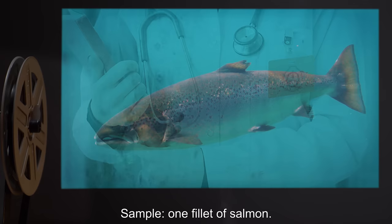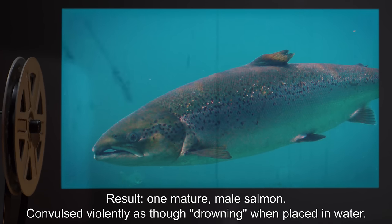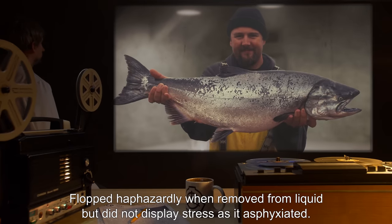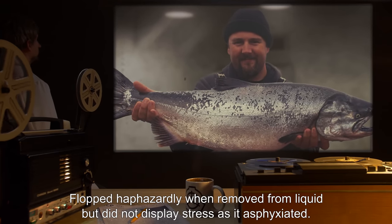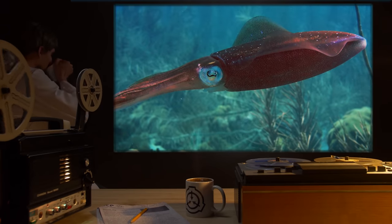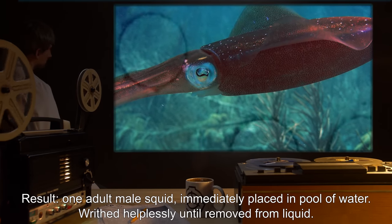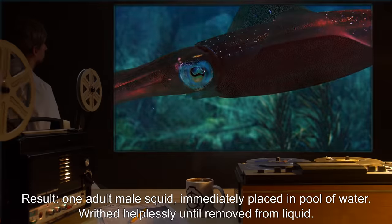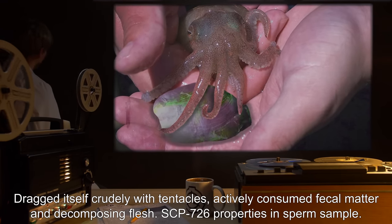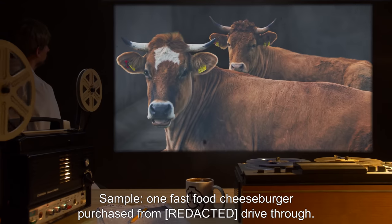Sample: One fillet of salmon. Result: One mature male salmon. Convulsed violently as though drowning when placed in water; flopped haphazardly when removed from liquid, but did not display stress as it asphyxiated. Sample: One fried calamari ring. Result: One adult male squid. Immediately placed in pool of water; writhed helplessly until removed from liquid. Dragged itself crudely with tentacles and actively consumed fecal matter and decomposing flesh. SCP-726 properties and sperm sample collected.